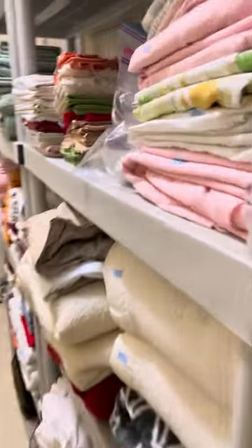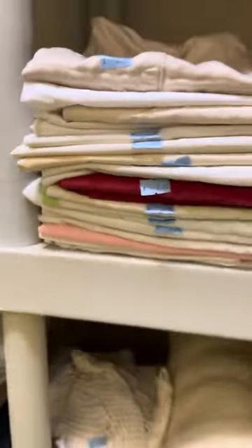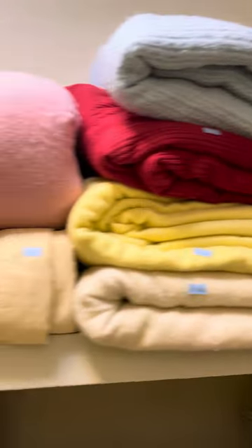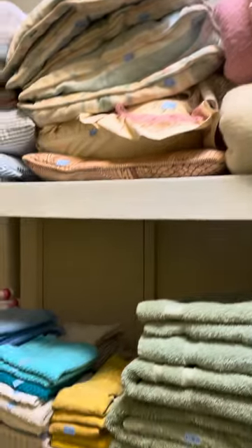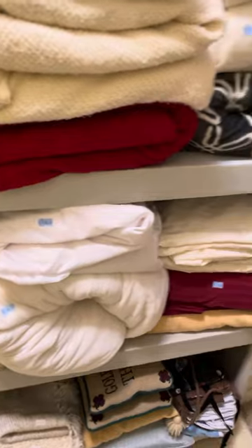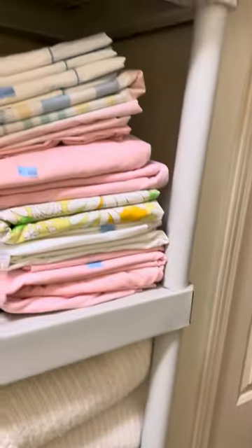It's kind of like the laundry room. We have linens — up top, blankets and pillows, quilts, towels, all kinds of sets like that. More blankets, sheets.